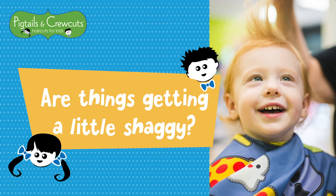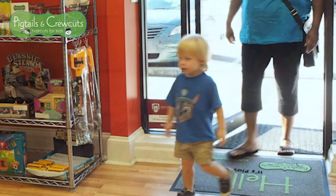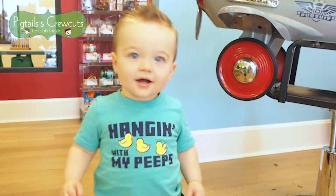Is your little one ready for their first haircut? Getting that first haircut is a big deal. Pigtails and Crew Cuts can help make the experience stress-free, fun, and memorable.